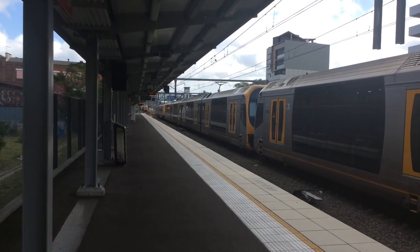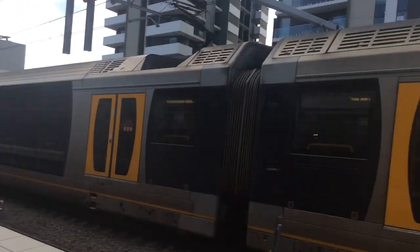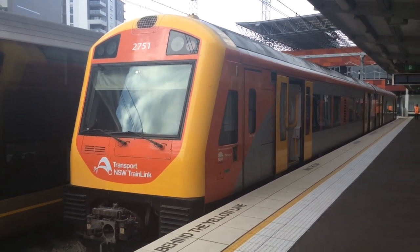Here we are at Newcastle Interchange on Platform 1. You might remember this from episode 2 of Bender's Travels. There's the lovely Endeavour Class diesel that brought us here.